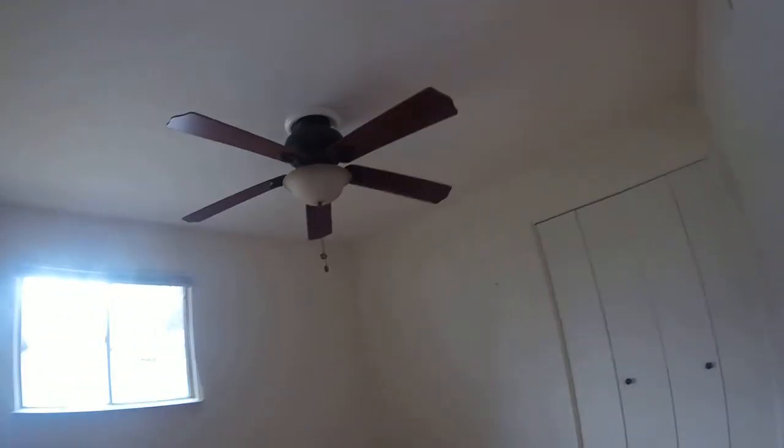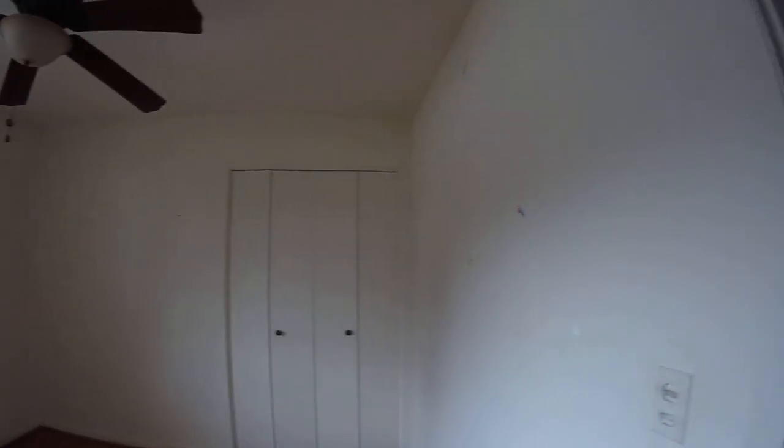Bedroom number one: replace fixtures, repaint. Sand and refinish wood floors.